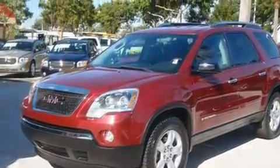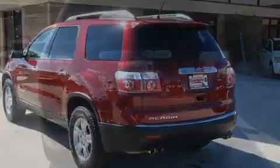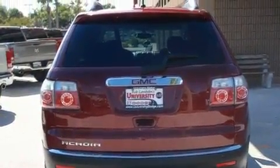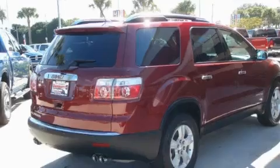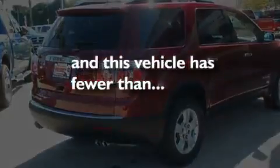Its top features include heater vents for rear seat passengers, cruise control, heated side view mirrors, a CD player, aluminum wheels, a rear spoiler, a security system, a low tire pressure indicator, keyless entry, and this vehicle has fewer than 61,000 miles on the odometer.